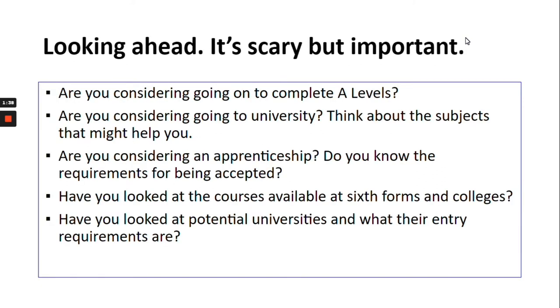Looking ahead is quite a scary thing but really important. As part of this process, it is really important that Year 9 think about their future path. Are they thinking of completing A levels or going to university? Is an apprenticeship in the future for that child? Have they looked at courses and available sixth forms and colleges that they might want to go to, and what courses those sixth forms and colleges offer? And also looking even further ahead to potential universities — if a university course is intended, have they looked at the entry requirements, because that could impact the subjects they choose.